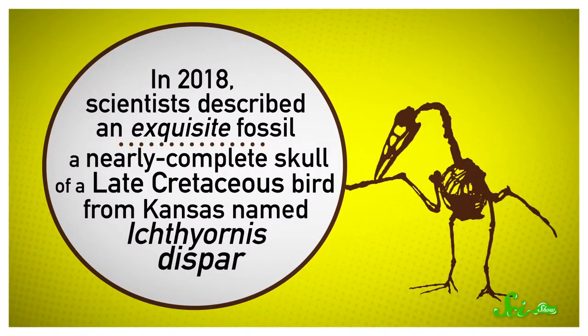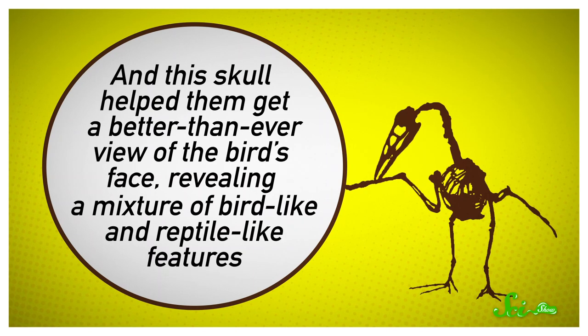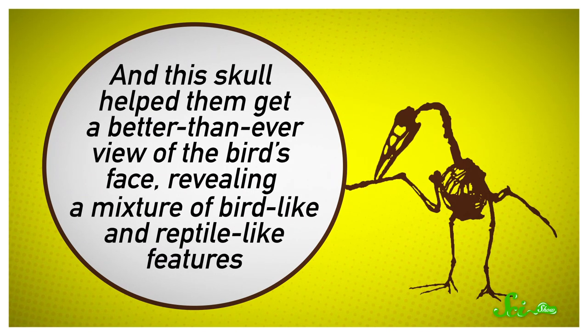Fossils are cluing us in to when, and maybe even why, those changes happened. In 2018, scientists described an exquisite fossil — a nearly complete skull of a late Cretaceous bird from Kansas named Ichthyornis disbar. This skull gave them a better-than-ever view of the bird's face, revealing a mixture of bird-like and reptile-like features. Its premaxillae were fused together, lacked teeth, and were hooked at the end, like we see in birds, and the bone had passages for blood and nerves to flow to a keratin coat. But on the other hand, the premaxillae were small, and the rest of the mouth was full of teeth — classic reptile traits. So Ichthyornis seems to sit partway through the transition from snouts to beaks, which is an amazing thing to find.